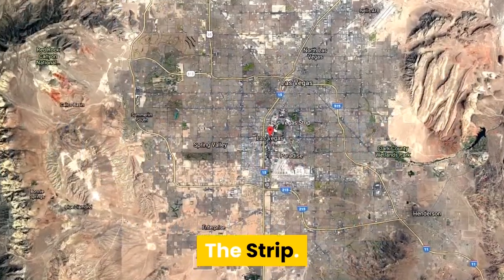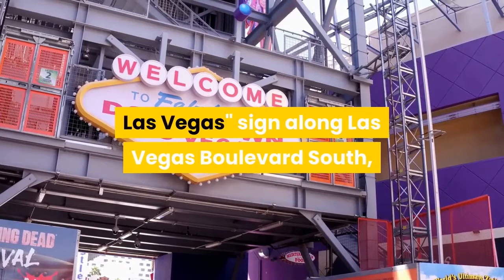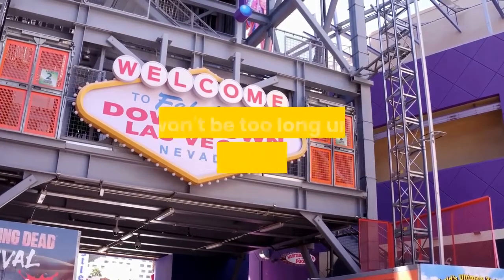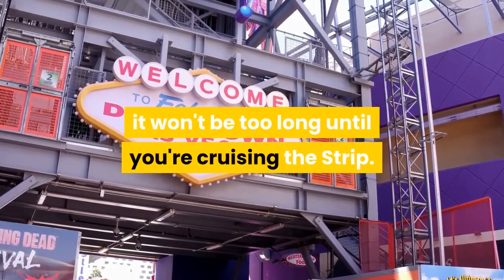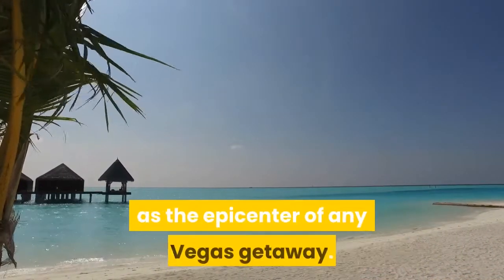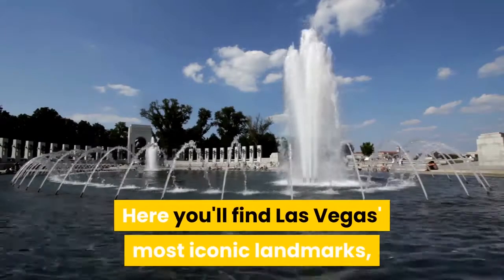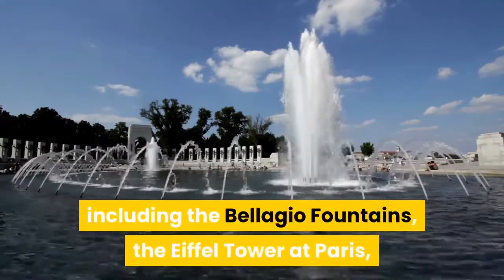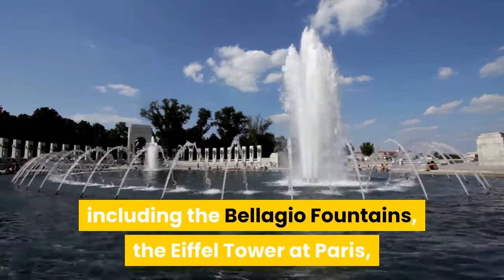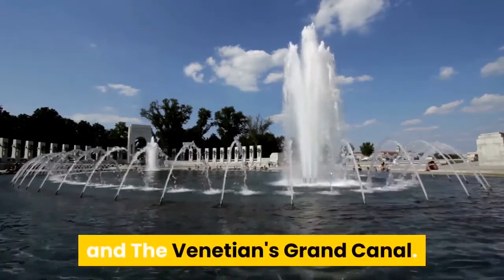The Strip. Once you pass the famous 'Welcome to Fabulous Las Vegas' sign along Las Vegas Boulevard South, it won't be too long until you're cruising the Strip. Sin City's notorious artery acts as the epicenter of any Vegas getaway. Here you'll find Las Vegas' most iconic landmarks, including the Bellagio Fountains, the Eiffel Tower at Paris Las Vegas, the Pyramid and Sphinx belonging to the Luxor, and the Venetian's Grand Canal.